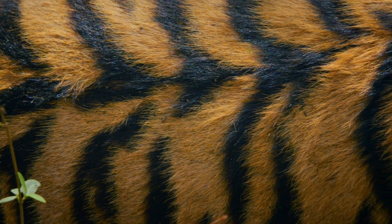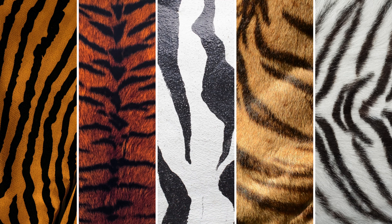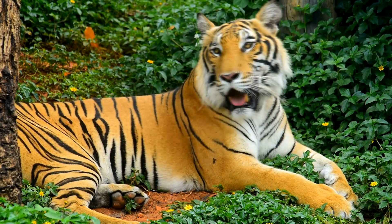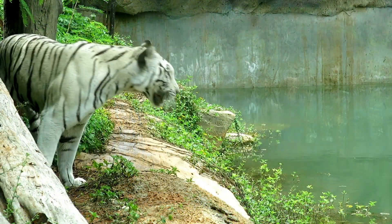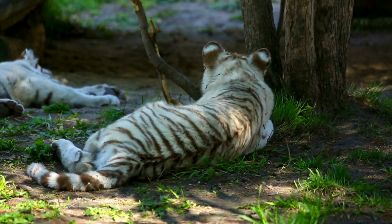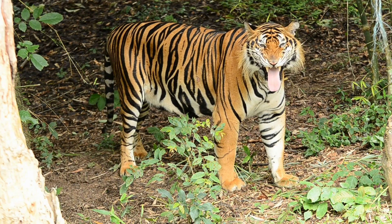Here's a fascinating twist — those stripes aren't just fur deep. If you were to shave a tiger, you'd find that its skin is striped too. This means the pattern is literally part of their skin, embedded in their very being. It's a clear indication of how fundamental these stripes are to a tiger's identity. This skin-deep characteristic is a remarkable example of how external features are deeply rooted in an animal's biology — not just a superficial coat pattern, but a deeply ingrained trait that follows them from birth to the end of their lives.